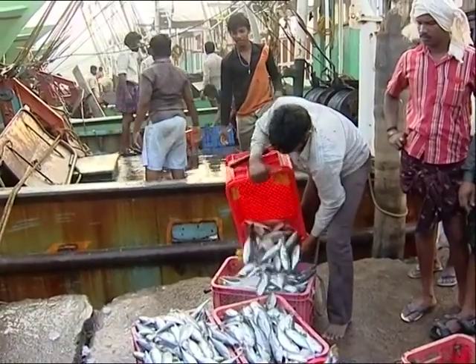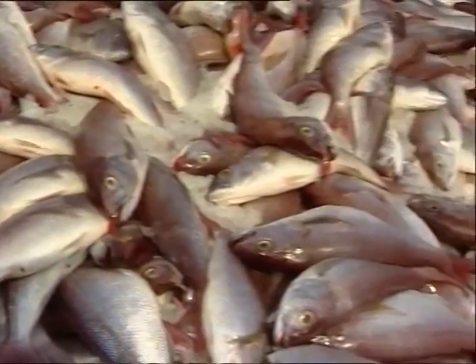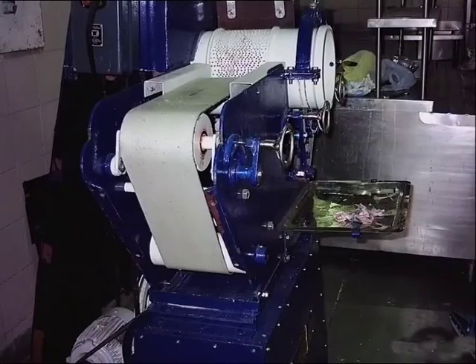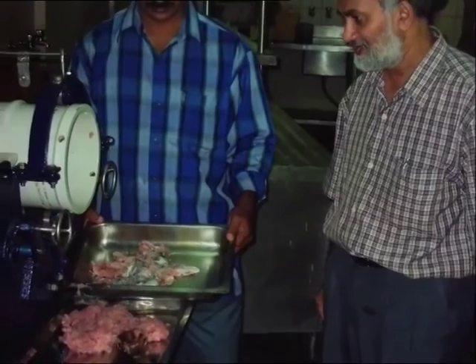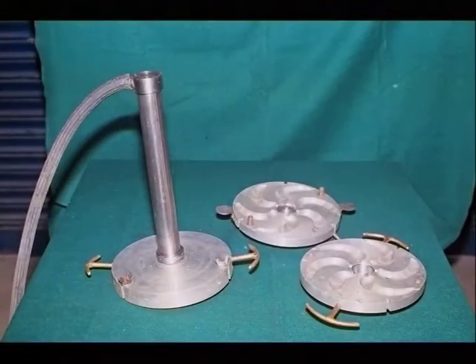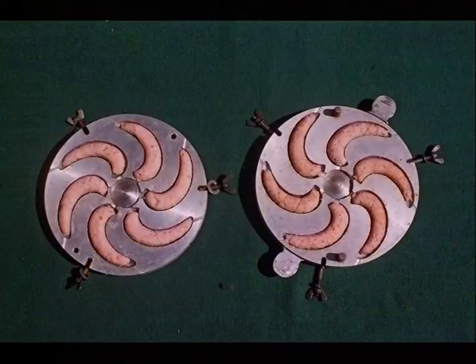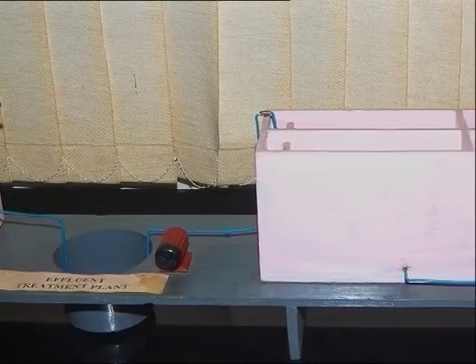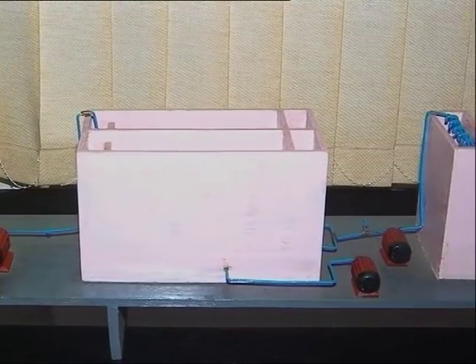As many of the popularly consumed species of fish have a large number of bones, which makes them difficult to eat, the Institute has designed and fabricated a cheaper fish meat bone separator. A device for production of molded prawns was also developed and its performance tested. An energy-efficient and compact ETP system has been designed using a hydraulic mixer cum vortex flocculator chamber.